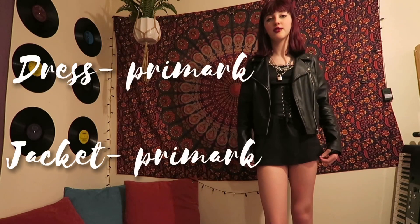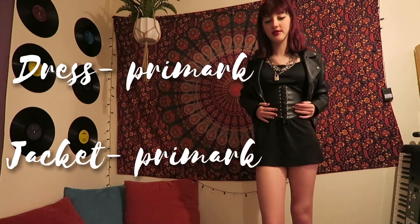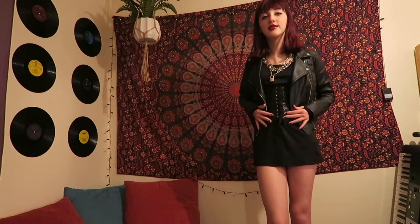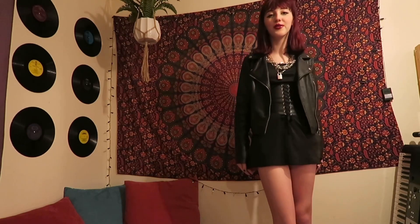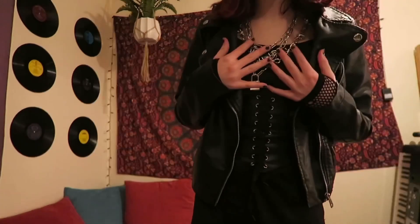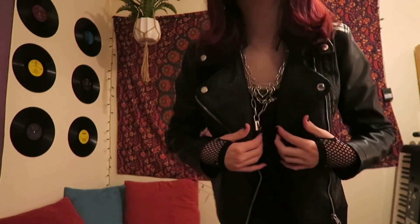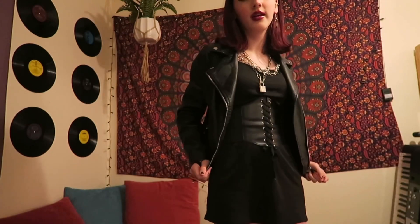Now I have this outfit — I've got this black dress and my leather jacket on, and then I have my little corset belt. This outfit is a little bit short so I should probably wear some tights under it, but it's quite cute. For accessories I have a bunch of chains on, and then I have these earrings and my little fishnet gloves. Yeah, this is a super cute little outfit.